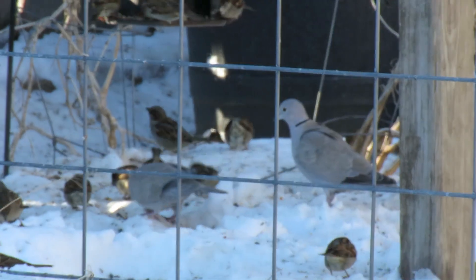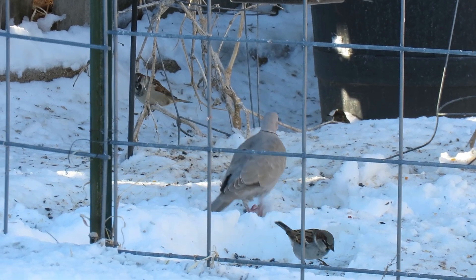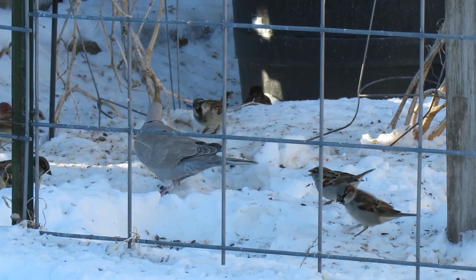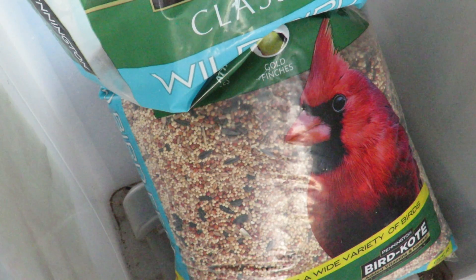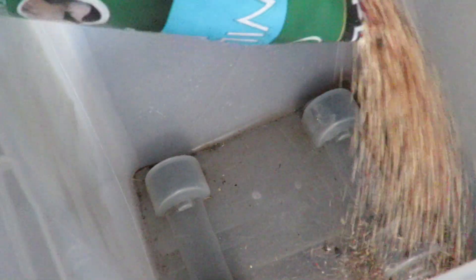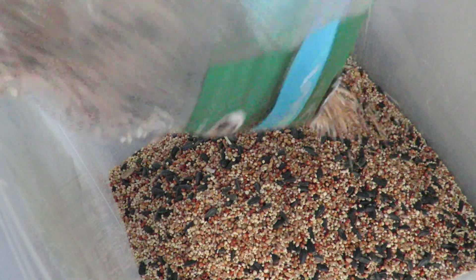If you have feeders out, you can buy seed that sparrows don't particularly prefer. They prefer millet over other seeds like sunflower, safflower, and thistle. Millet is usually used as a cheaper filler in some of these brands — they'll say wild bird seed and have a lot of millet in it just because it's cheap. This is one of the favorites that sparrows go for first. So when I'm trapping, that's what I use for bait: millet and bread.